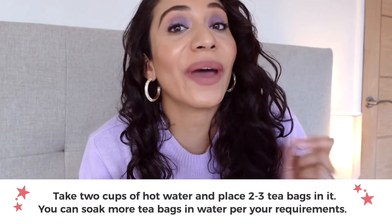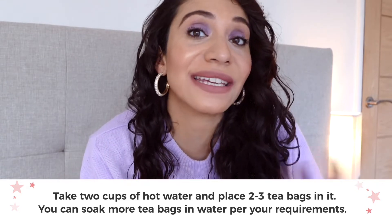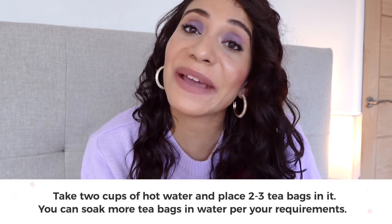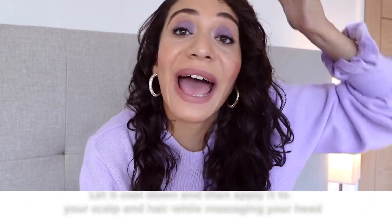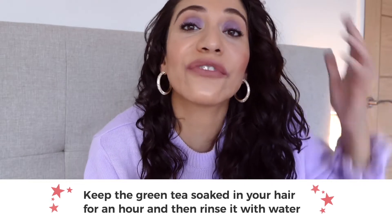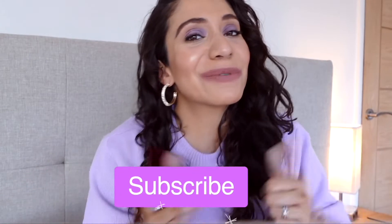If you'd like to try out green tea rinses, here are my instructions. Take two or three cups of boiling hot water and add two or three green tea bags — you can also use pure green tea. Let the tea bags brew, then let it cool. Once cooled, apply it directly to your scalp, leave it all over your hair and scalp for around one hour, then wash out as normal. Subscribe if you'd like to see my results.